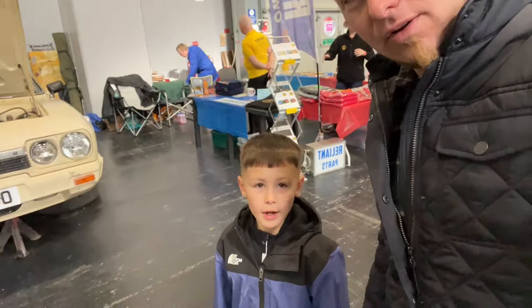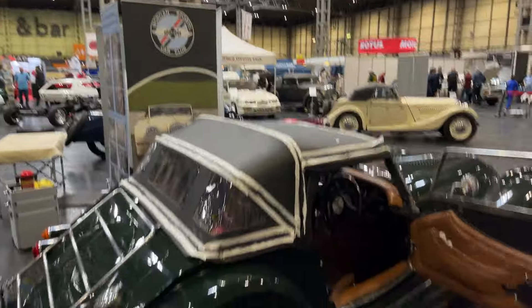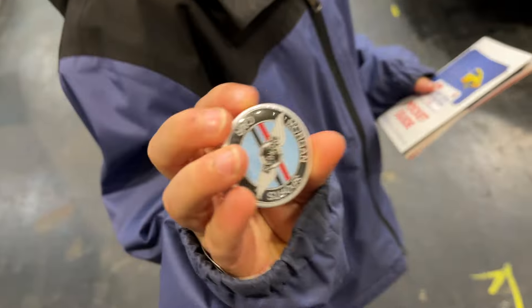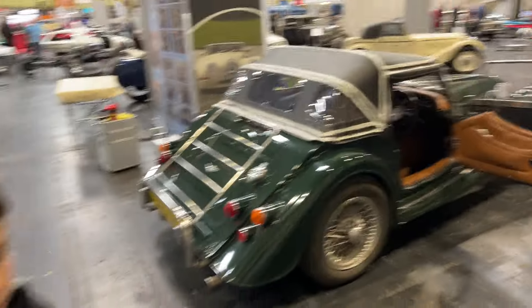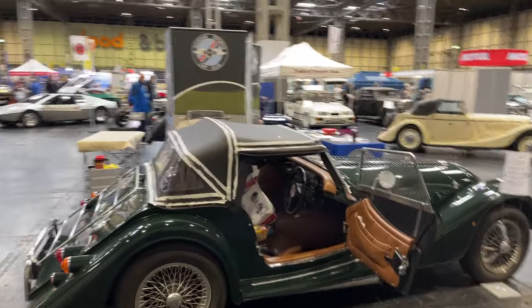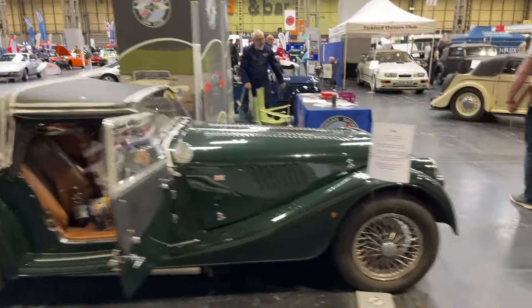We'll do a very brief and basic walk around. Just got stopped by a lovely gentleman from the Morgan Sports Club — do like these things. He gave Charlie a nice sticker and badge. So a big thank you to the Morgan Sports Car Club — very nice of them.